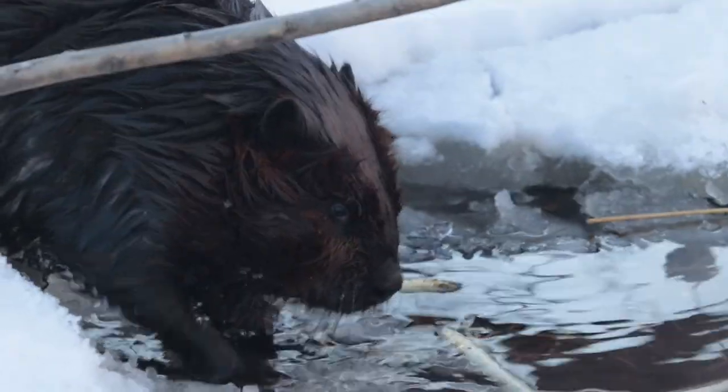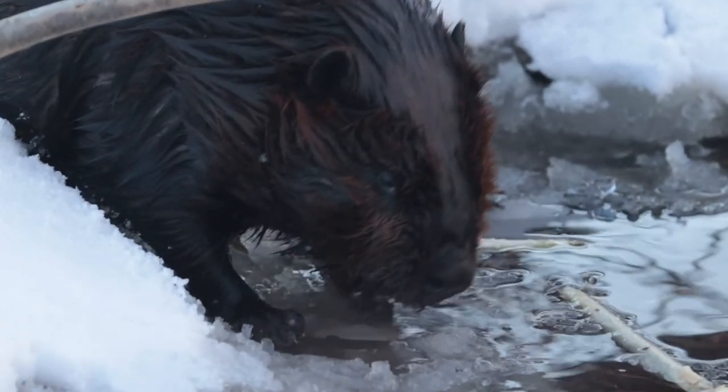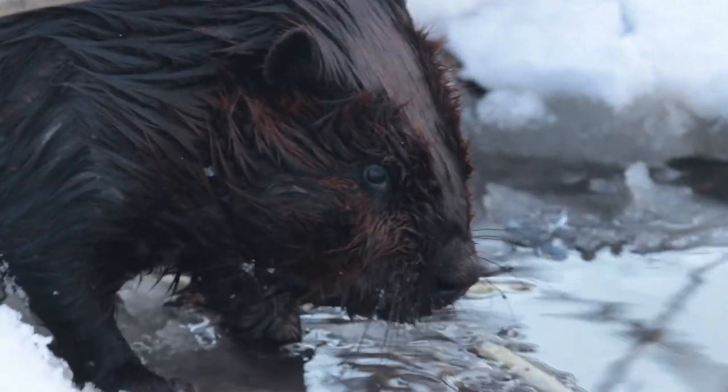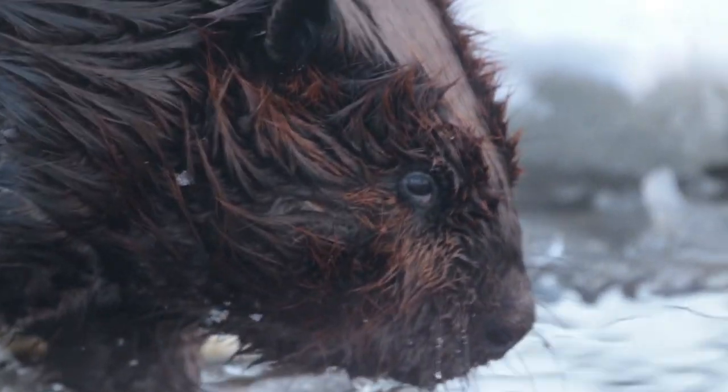The other thing I've noticed about beavers being this close to them is that they're not really like a brown color. If you get close to them, you'll see that there's sort of a reddish-orange tinge to them.